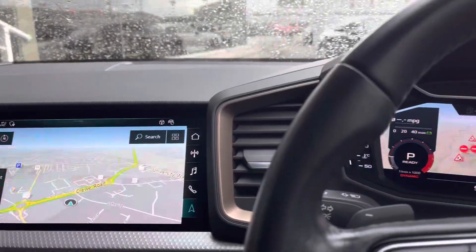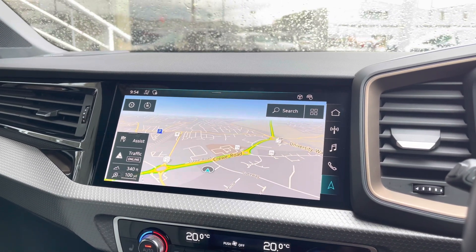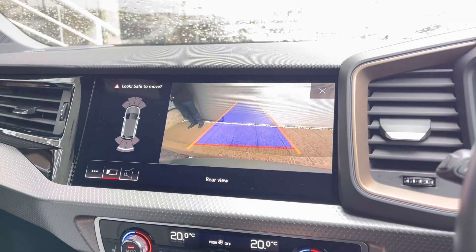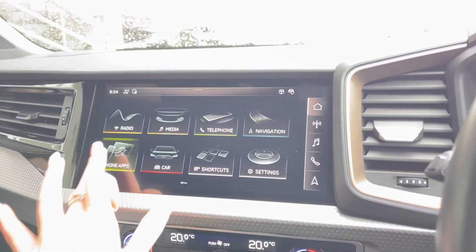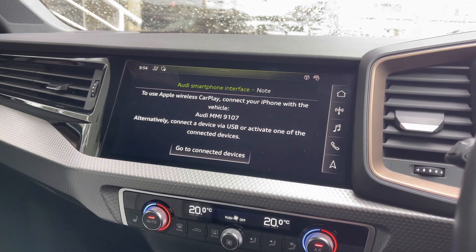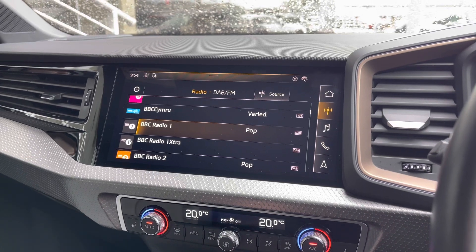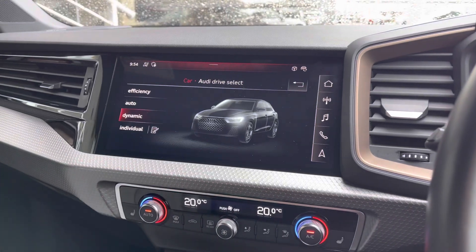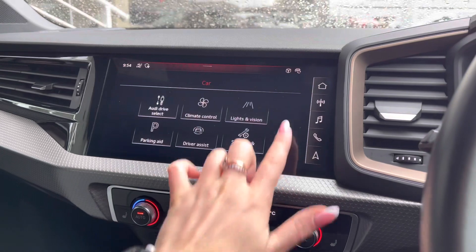Also part of the tech pack is the larger touchscreen MMI display, again with the map view as part of your MMI navigation. We also have the rear view reversing camera, another upgrade as part of the comfort and sound pack, working alongside Audi parking systems plus. We can also access the Audi smartphone interface with Apple CarPlay and Android Auto, the full DAB digital radio system, Audi Connect services, and Audi Drive Select with a choice of efficiency, auto, dynamic, or individual settings.